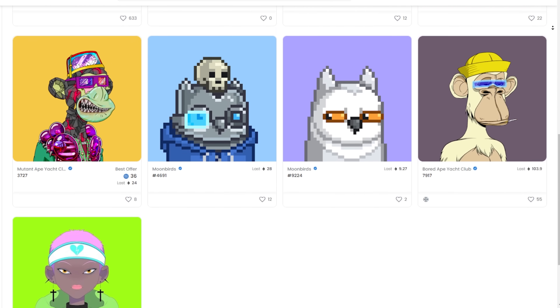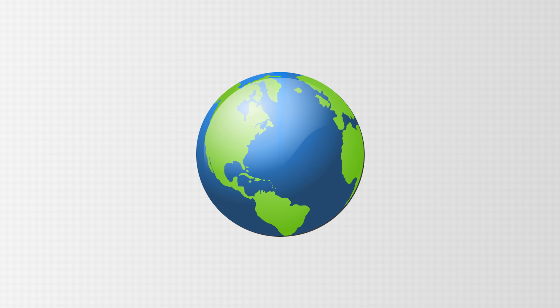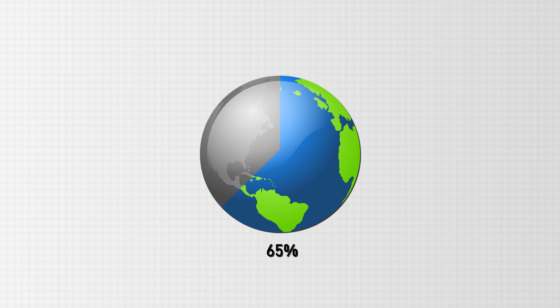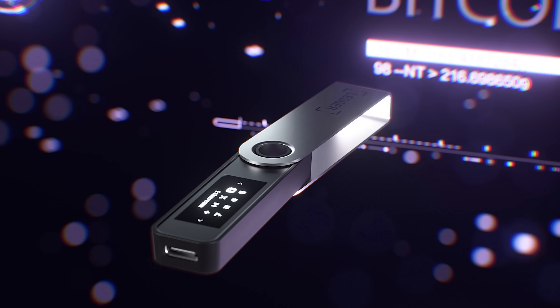Why is having a cold storage wallet even important? I actually use mine very frequently. One of the main reasons I personally use a Ledger Nano device is because of my large NFT portfolio — worth around a million dollars. If it's sitting in a hot wallet and that hot wallet gets hacked, those NFTs are gone. If I move it to a wallet connected to my Ledger device, anyone trying to hack my NFT wallet would actually need to physically sign off on that transaction using this physical device. The crypto space is still fairly new — only 1.5% of the world currently owns cryptocurrency, compared to the 60% who use the internet.